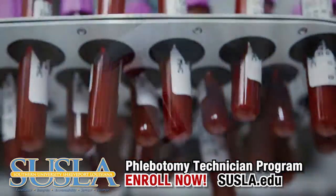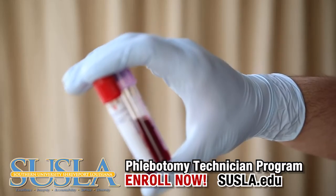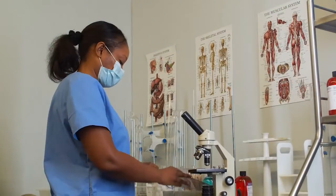Explore collecting specimens and principles of lab testing. Students will be prepared to collect and transport blood for testing, transfusions, and research.